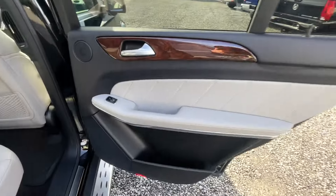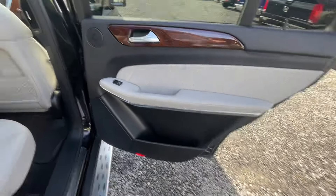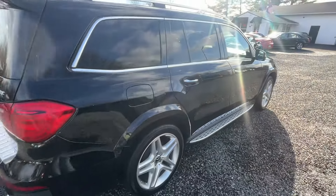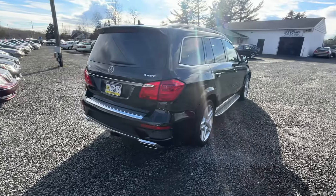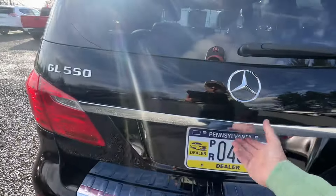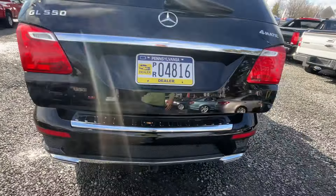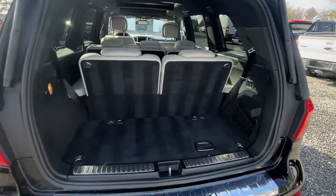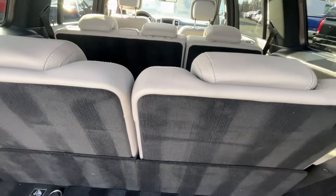That makes this car now practically bulletproof. Also brand new plugs and coils. Features — you're talking about power everything, obviously seats and everything. Heat front and rear seats, cooled front seats, heated steering wheel, and it's got the radar for the cruise control. Power buttons here to fold down the back seats.